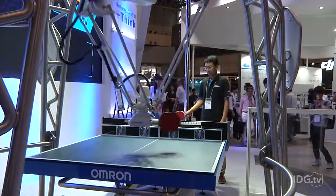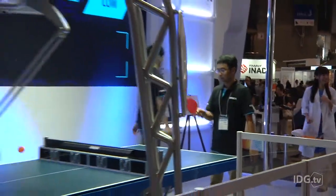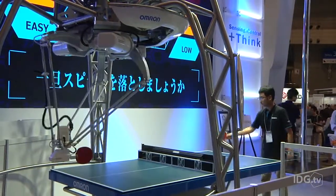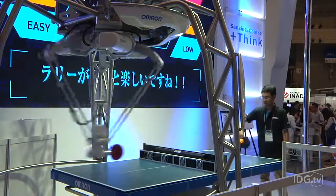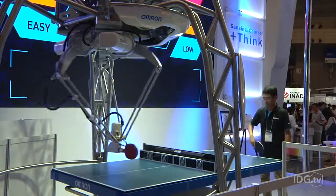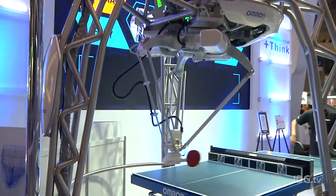The machine uses the information to customize its return ball — softer and easy for beginners, faster and more unpredictable for advanced players. So if you're good, it should be a better opponent. And if you're not so good, it's going to go a bit easy on you. The use of artificial intelligence has also improved the robot's game.